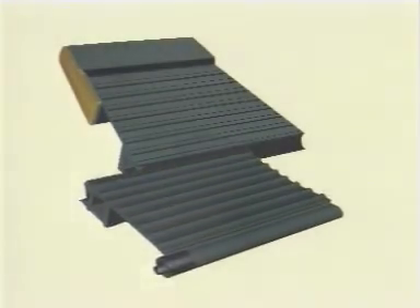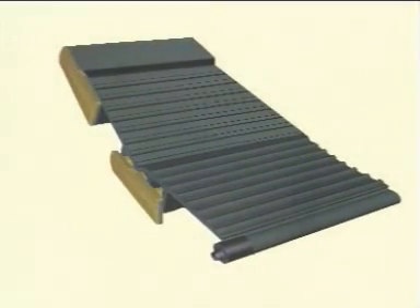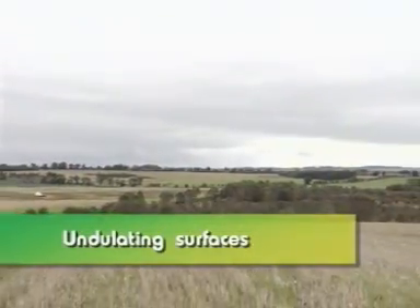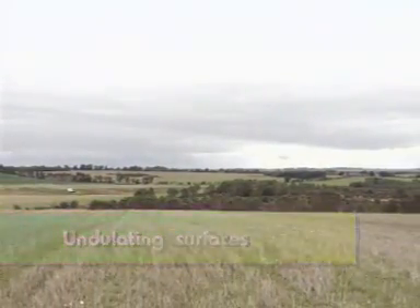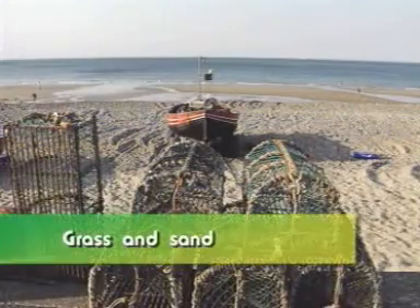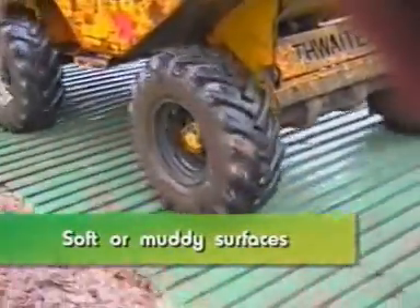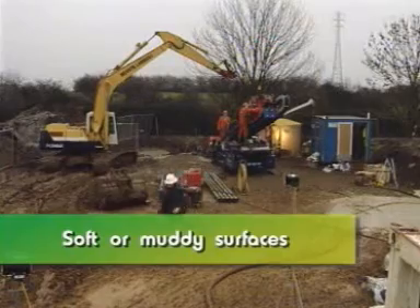Roller road's simple but highly effective design makes it equally suitable for other situations. Undulating surfaces, including the side of hills, sand, grass, and of course any soft or muddy surface such as construction sites, are all in a day's work for roller road.